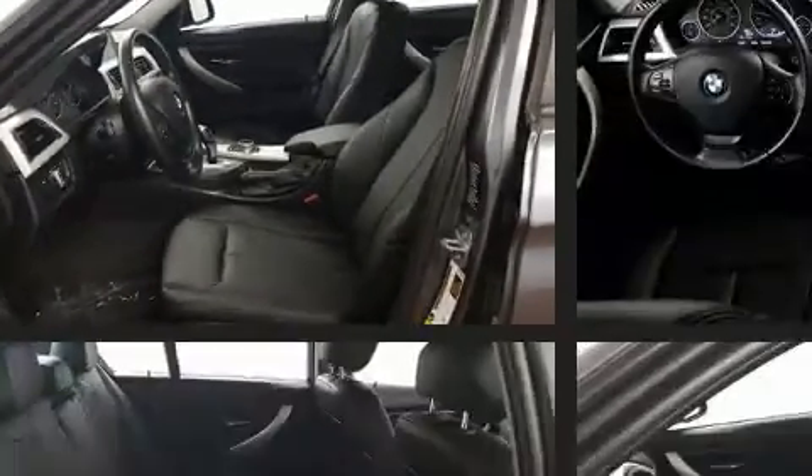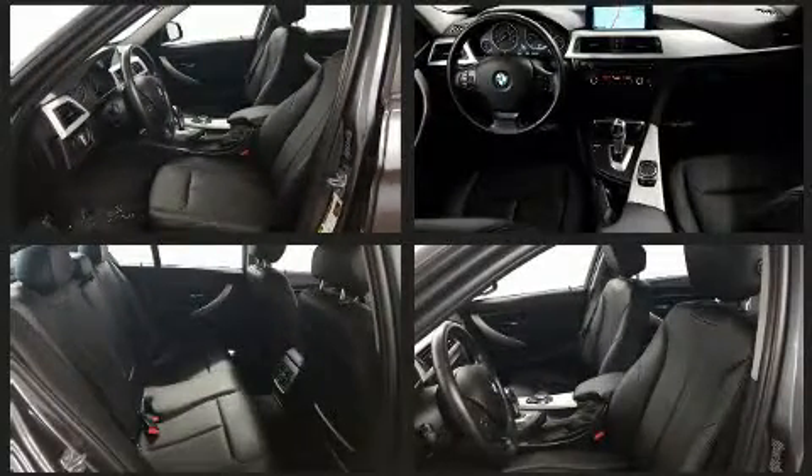Premium sound drives 9 speakers, providing you and your passengers a sensational audio experience.